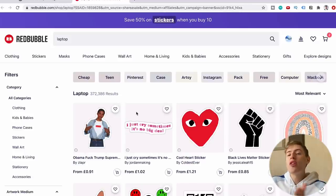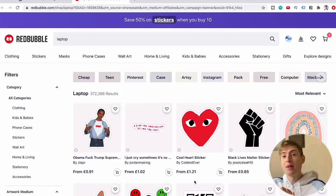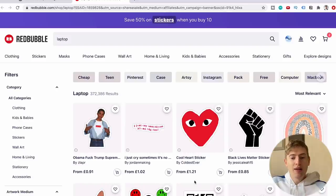Another reason stickers are so hugely popular on Redbubble: it says 'save 50% on stickers when you buy 10.' Because stickers are so cheap — 90p, £1.21 — people tend to buy them in bulk. So that discount really encourages people to buy stickers over other products.